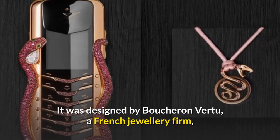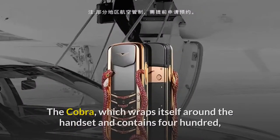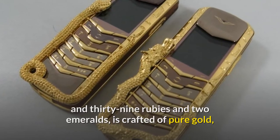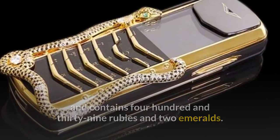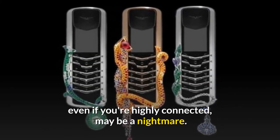It was designed by Boucheron Virtue, a French jewellery firm, and manufactured by hand in the United Kingdom. The Cobra, which wraps itself around the handset, is crafted of pure gold and contains 439 rubies and two emeralds. Because only eight have ever been known to exist, getting your hands on one, even if you're highly connected, may be a nightmare.